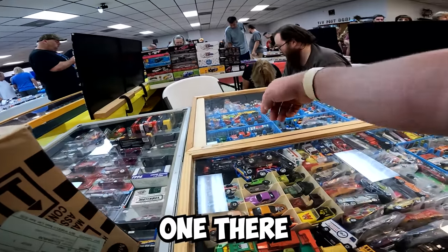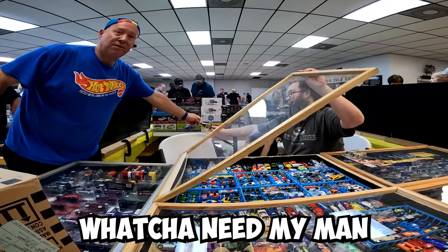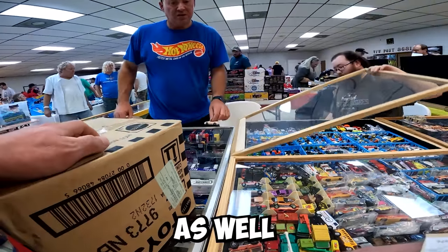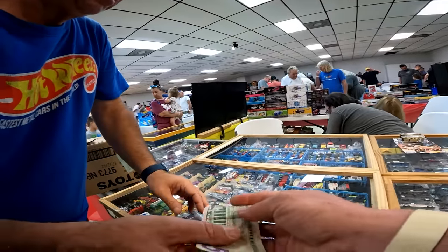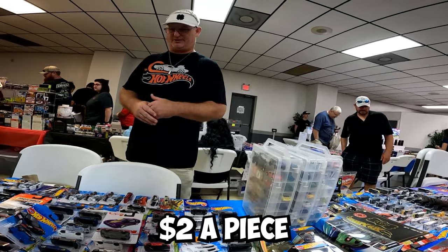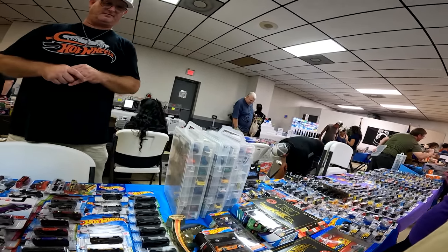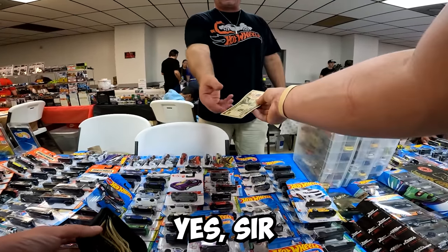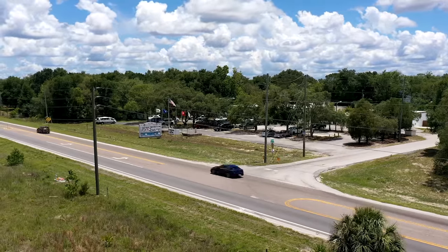I see two C4s — one there, one there. I'm interested in that Corvette and that one right there. That '80s Corvette is two bucks, and the yellow one as well — that one says two on the bottom too. Cool. Also picking up a few others — three for five. Appreciate it, thank you.